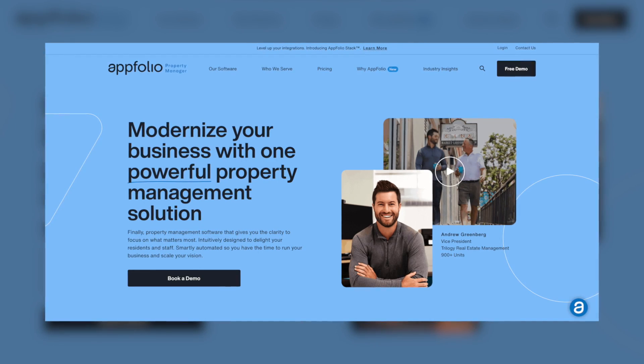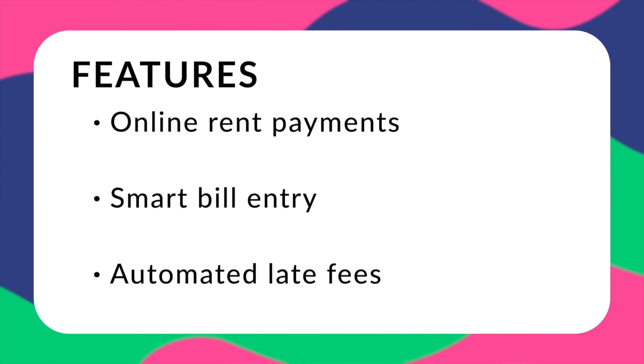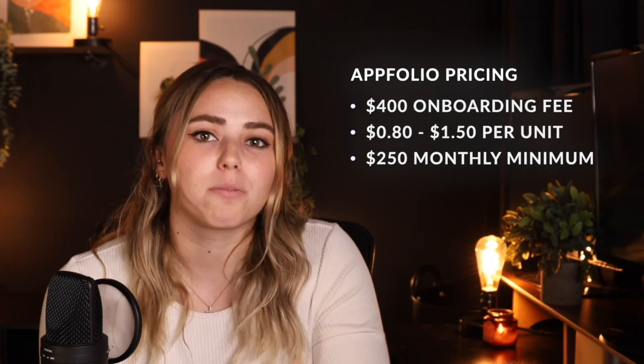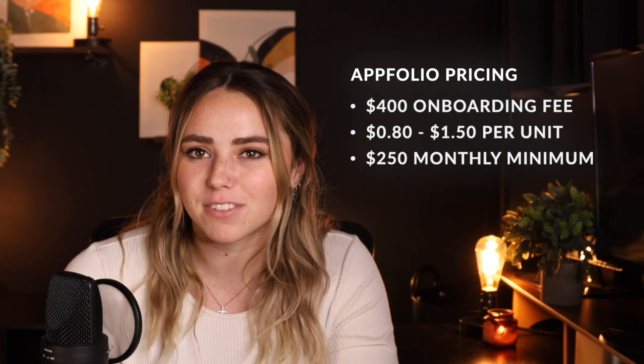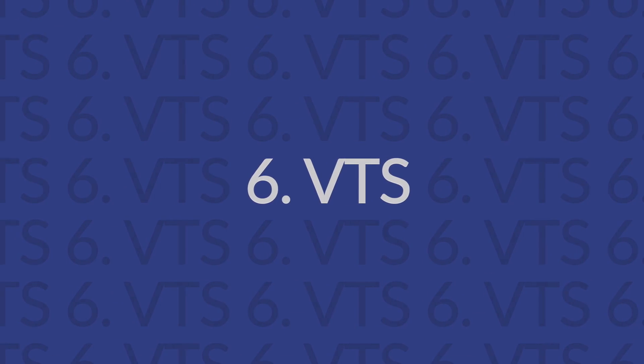Next up is AppFolio — another notable option that includes a powerful set of tools and virtually everything you need from a commercial property management accounting software. Its interface is easy to use, though it can feel complex navigating the number of features. Features include utility management, work order management, good reporting tools, online rent payments, smart bill entry, and automated late fees. AppFolio has a flat $400 onboarding fee, with monthly pricing between $0.80 and $1.50 per unit depending on property type and a $250 monthly minimum.